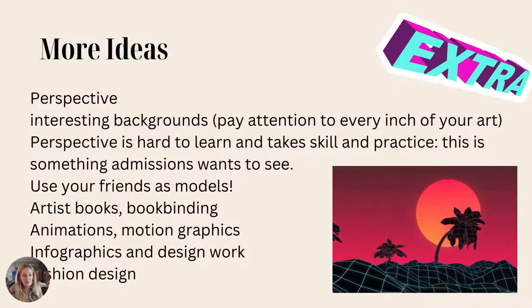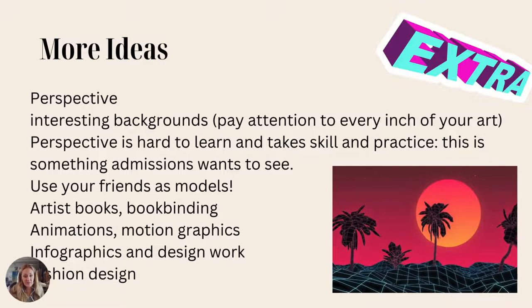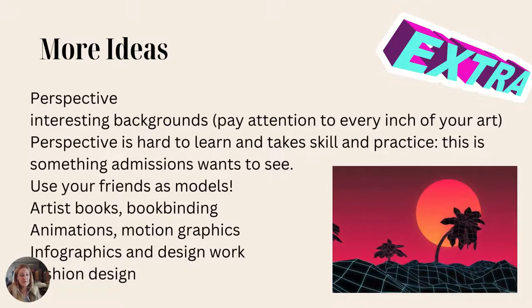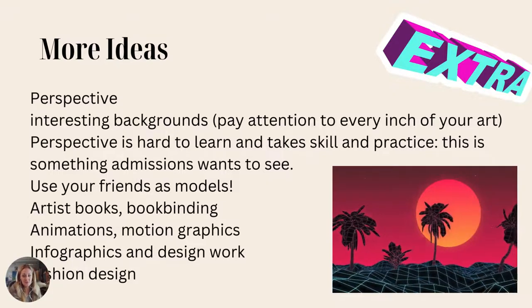Animations are awesome. Have you ever done a stop motion movie? Put that in your portfolio. Do motion graphics, infographics, design work, fashion design, industrial design. If you're majoring in something like industrial design, design something — something really simple, like a door handle. Put that in there.